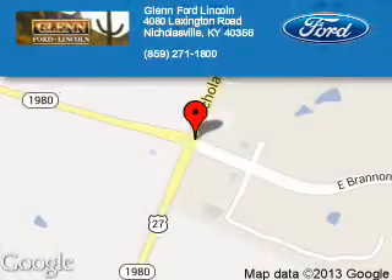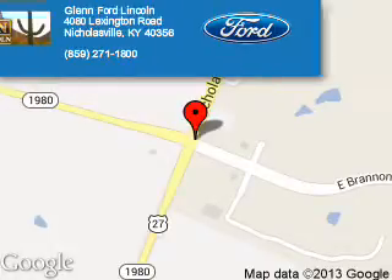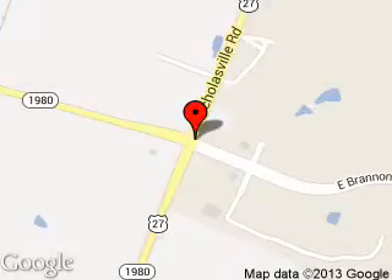Glenn Ford Lincoln is dedicated to doing everything possible to ensure that the experience you have selecting your next vehicle is a pleasant one. We are located at 4080 Lexington Road, Nicholasville, Kentucky, 40356.